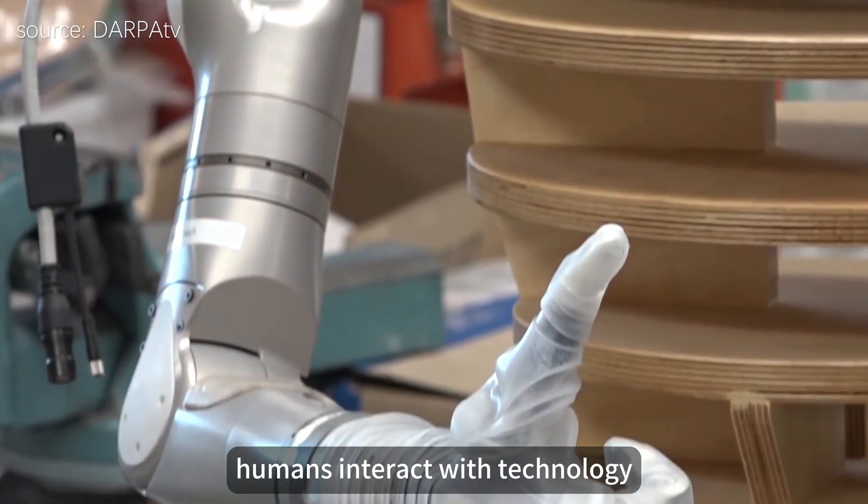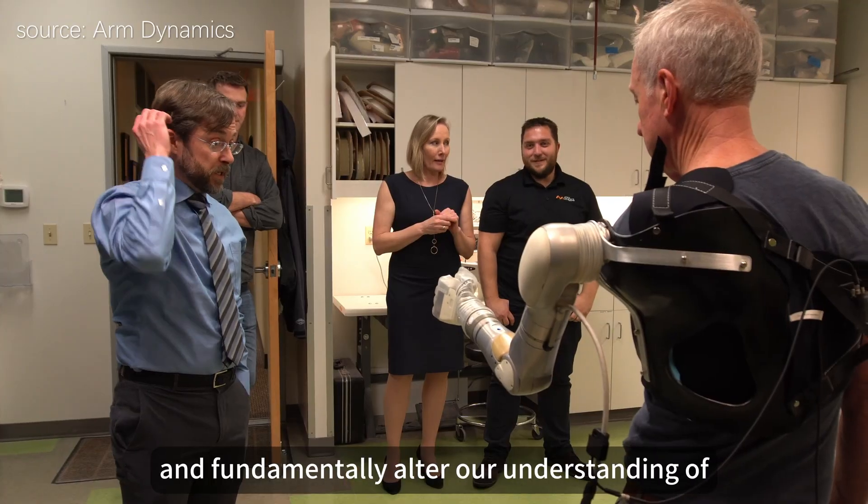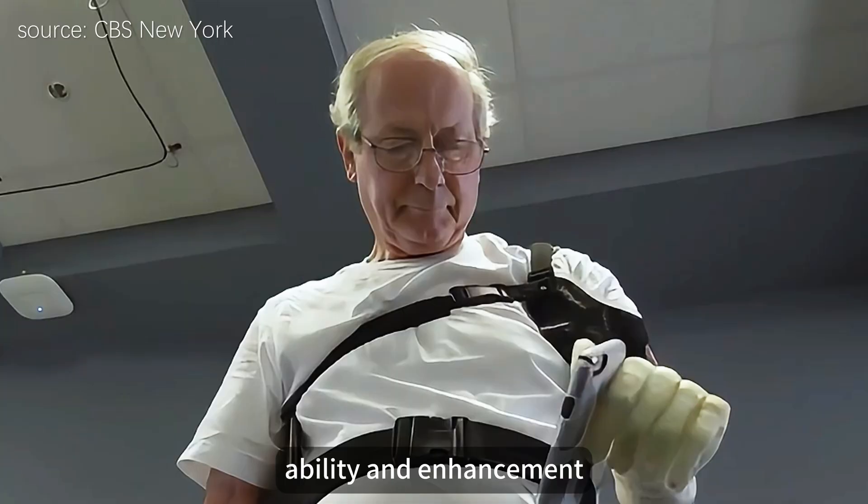These advancements are set to improve lives and fundamentally alter our understanding of ability and enhancement.